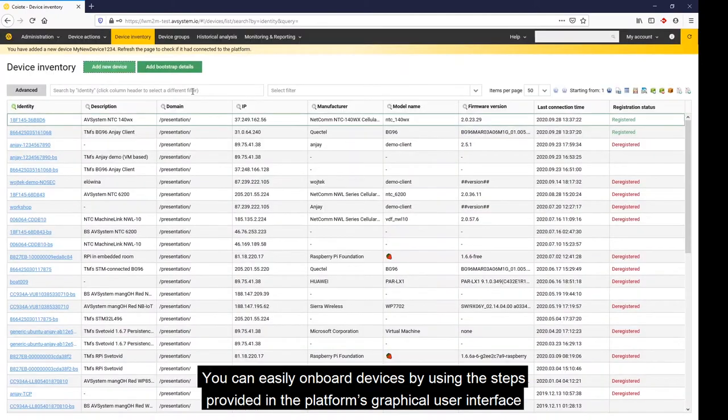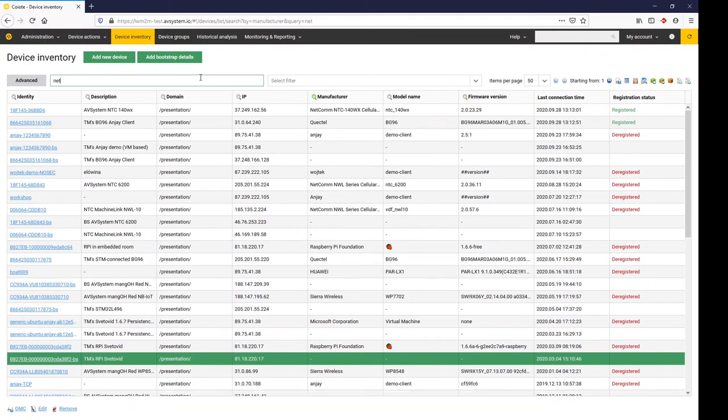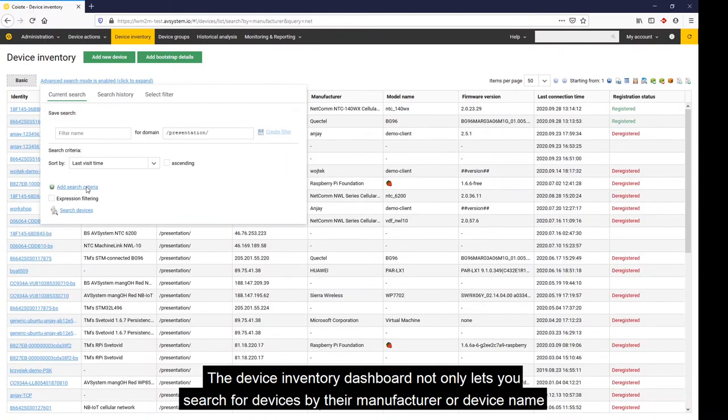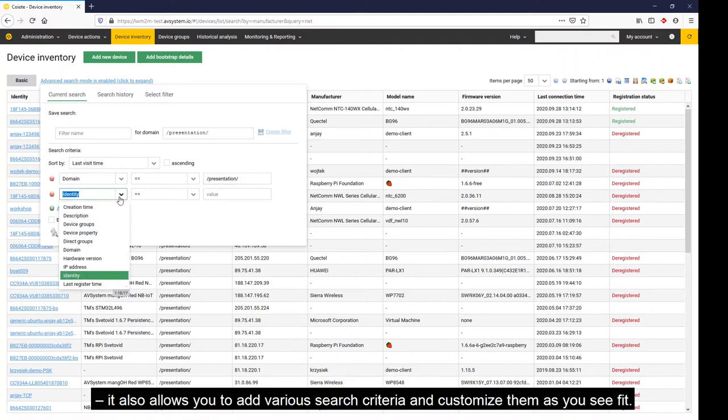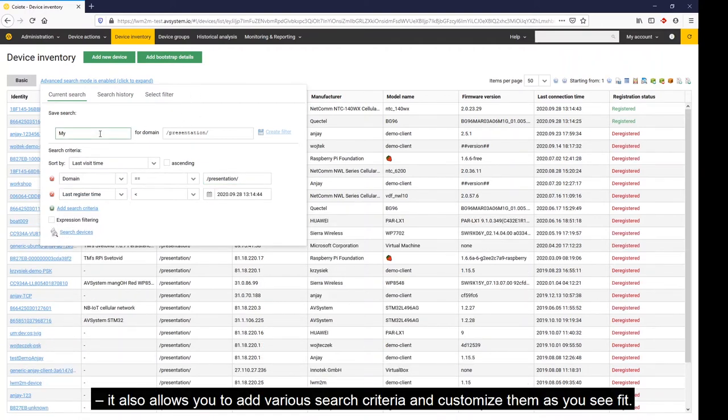Once you've added them, you can find them in the device inventory. The device inventory dashboard not only lets you search for devices by their manufacturer or device name, it also allows you to add various search criteria and customize them as you see fit.